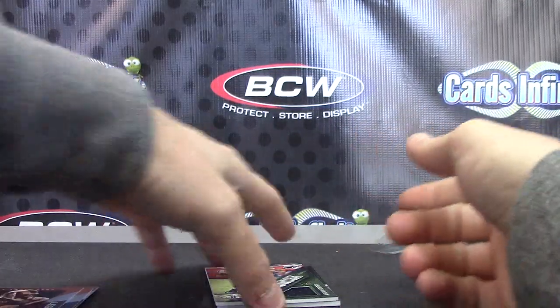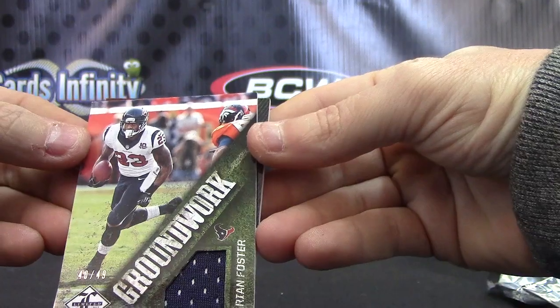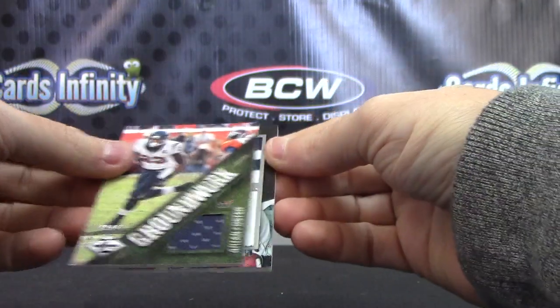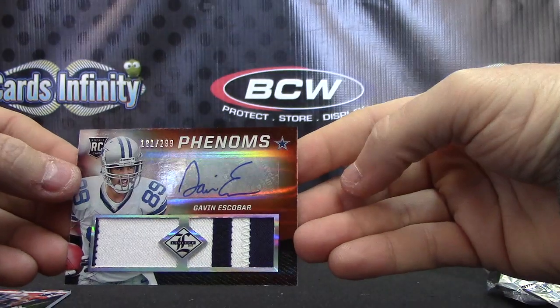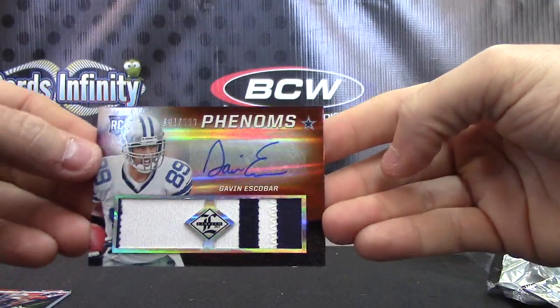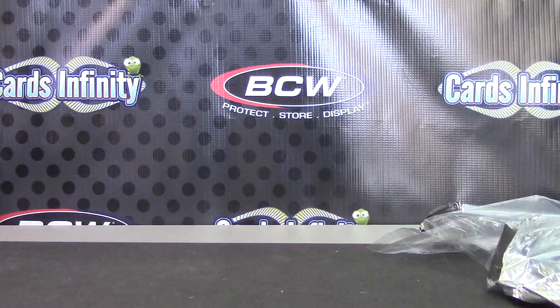This case actually was pretty good — there was a couple of one-of-ones, a six-way autograph, bunch of stuff in this one. Some of them are a little weak, but this was pretty nice: to 49 and Gavin Escobar to 299, patch autograph. All right, cool looking hit there bud. I appreciate it, Mike MC — I'll get it on the way man. See ya.